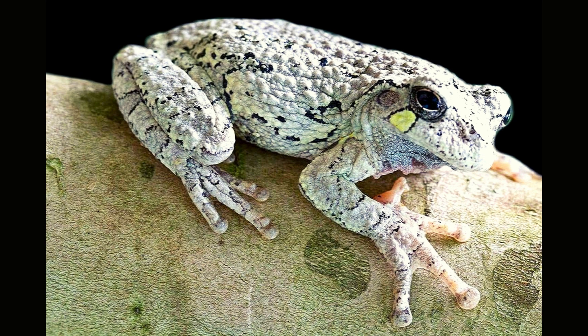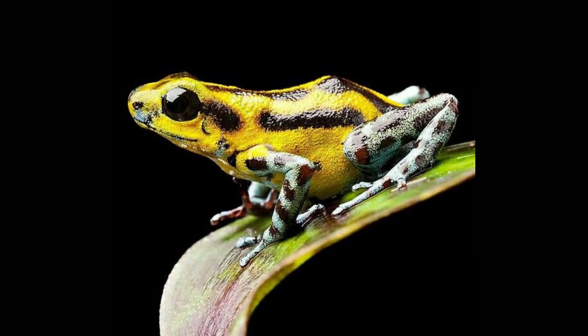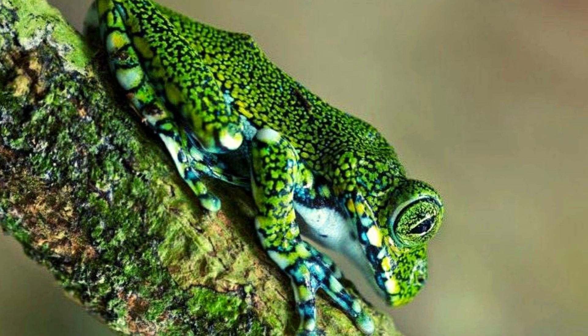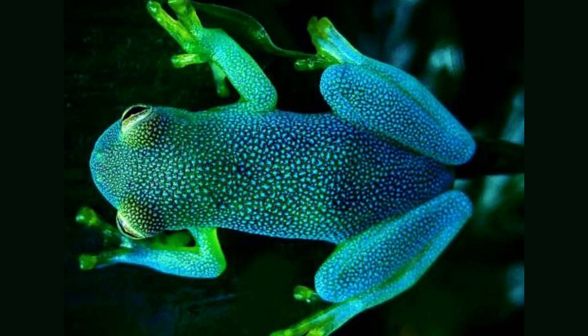Frogs breathe through their skin. Frogs can breathe through their skin because of a thin layer of mucus that covers them. This mucus helps to keep the frog's skin moist and protected from bacteria and other harmful organisms.